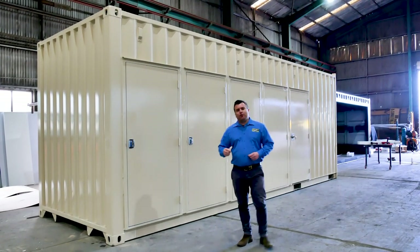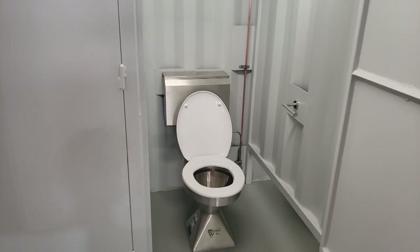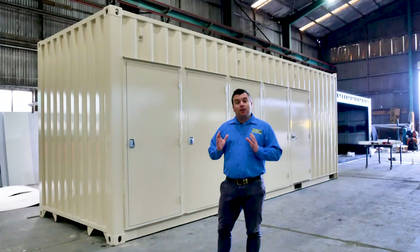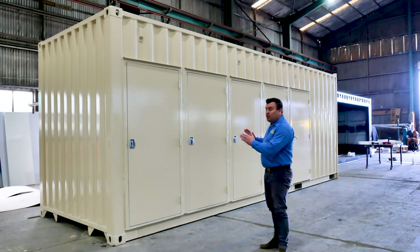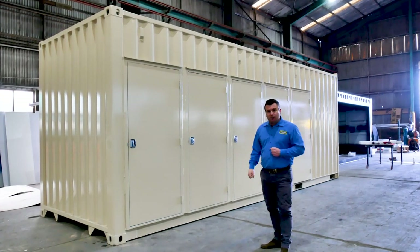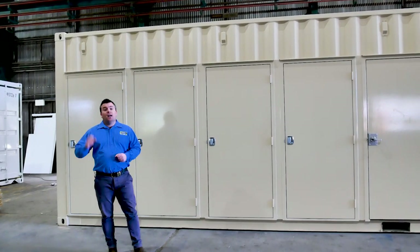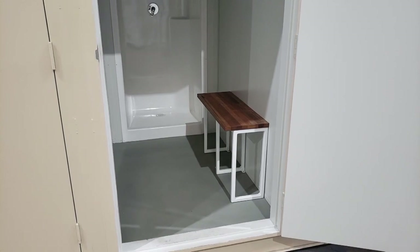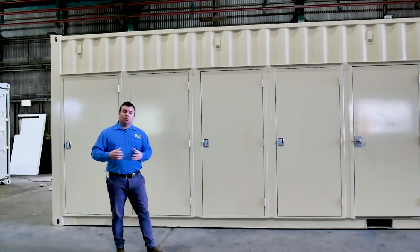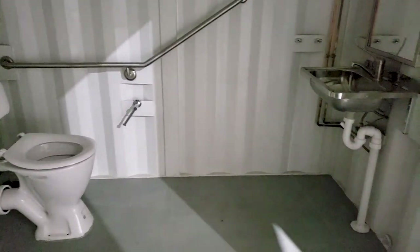This is a little bit different to our usual builds. Normally you'd walk through the door and be presented with individual stalls. This one, we've given more space and more privacy by adding individual doors externally. This configuration has a couple of toilet stalls, a couple of showers, as well as a disabled toilet block — having a toilet and a shower all in one.